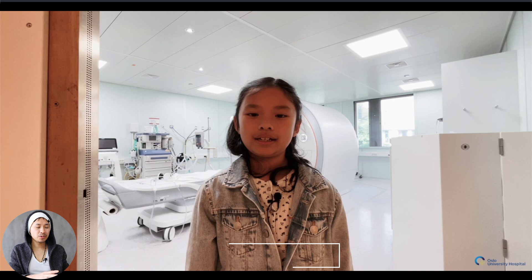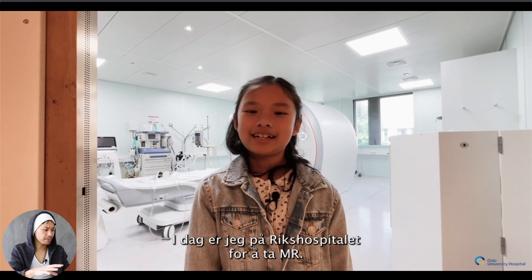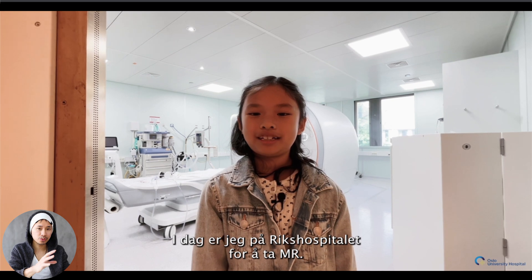This video is available on YouTube and I will put the link in the description down below. Let's see how we set it up. It's in Norwegian, and it also has subtitles, which is important because not all patients can hear but they can still get the feeling of what MRI is. I have my daughter with me today — she's the actor. I'm her dad and we're going to MRI. We've never been to the hospital before. In the introduction, she says what her name is, where she is, and what she's doing there.